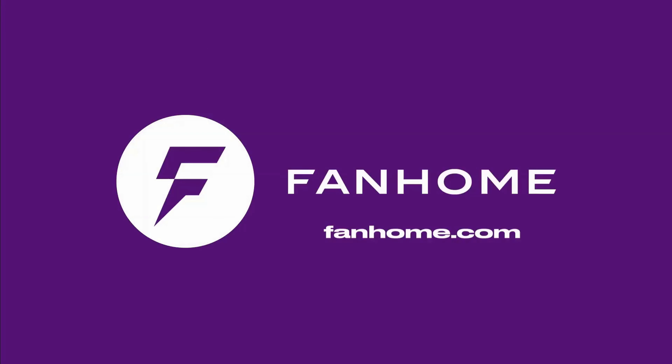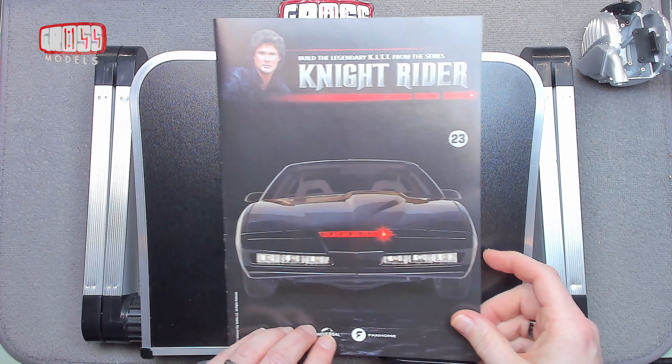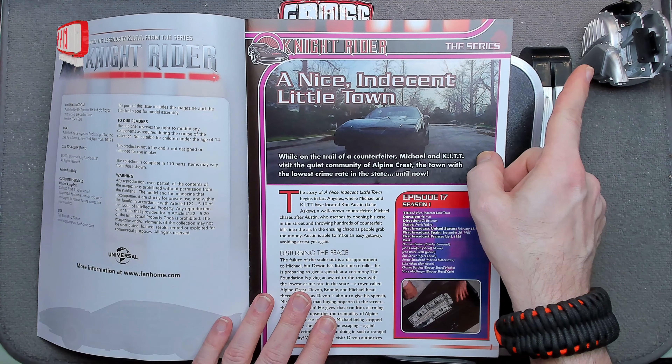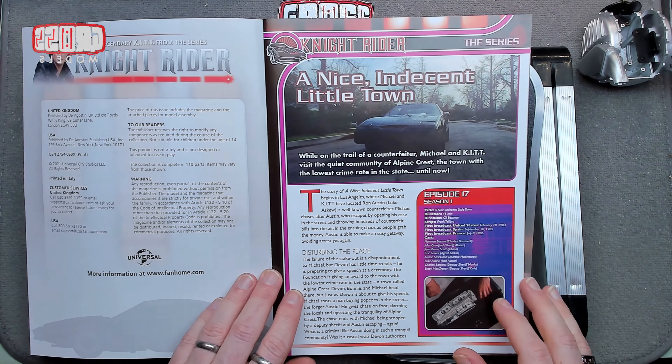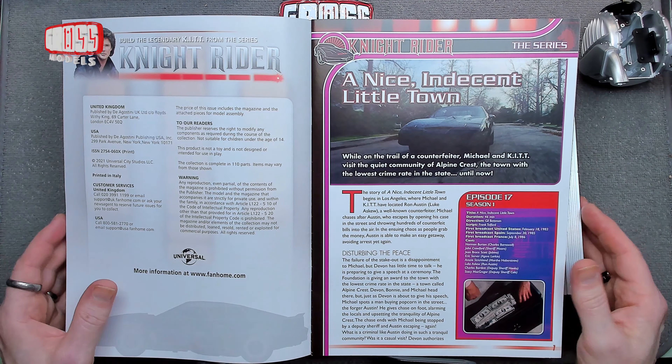Hello, I'm Chris, this is Gross Models. Welcome to Issue 23 of the Building Knight Rider building kit — it's a kit from Knight Rider. We're continuing work on the engine. You can see the main guts of it — the turbine engine over there. But first, as ever, we'll flip through the magazine and have a look at what's in there.